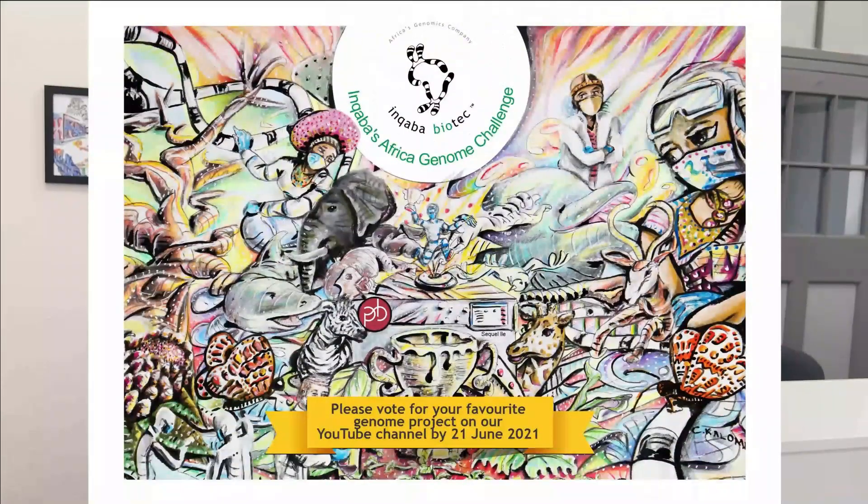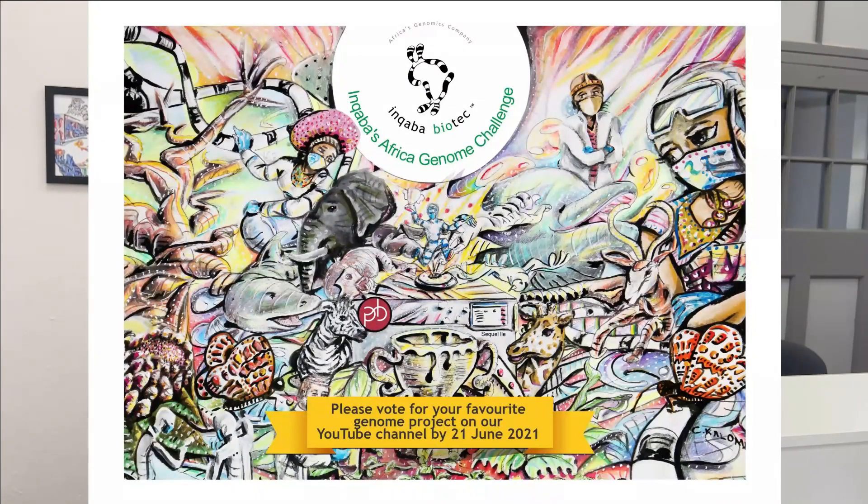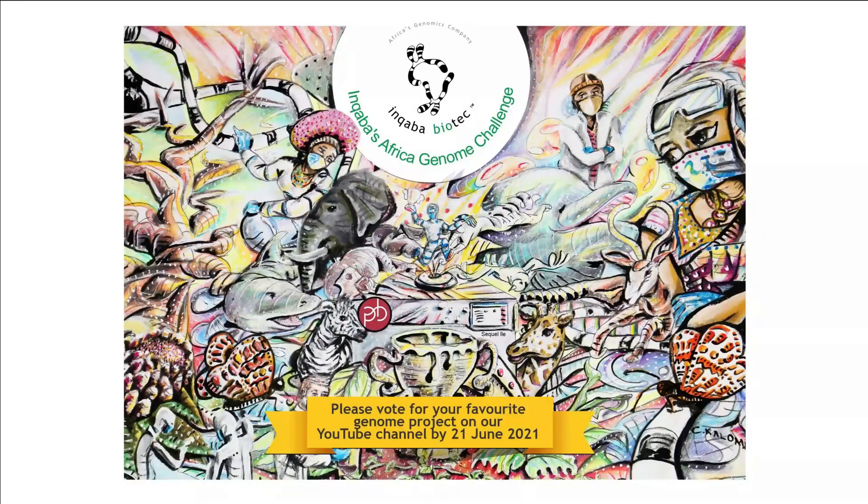You're welcome to invite your colleagues, friends or family to vote for your project by liking it on our comment section. Voting will be open for the next three weeks and we will announce winners shortly after the closing date, and the samples will be collected for sequencing on our PacBio system. This has been a lovely journey for the Ingwaba Biotech team and we hope you enjoyed it too. We wish you all the best in the Ingwaba Africa Genome Challenge. See you at the winner's table. Goodbye.